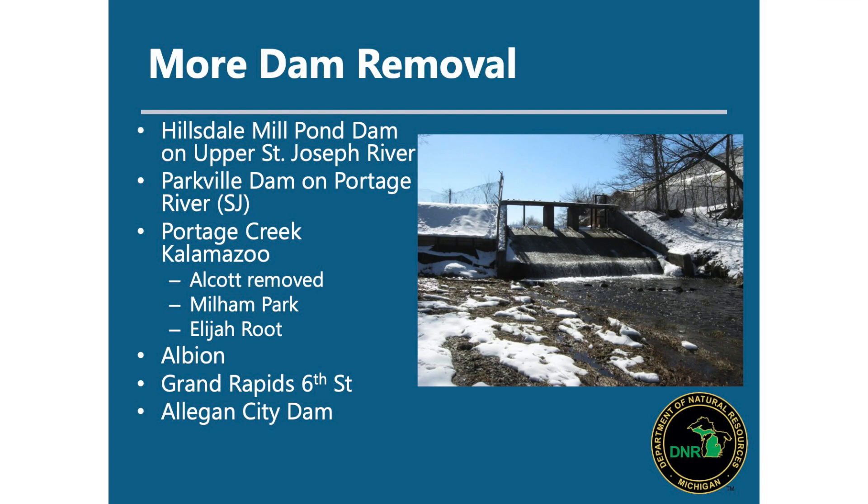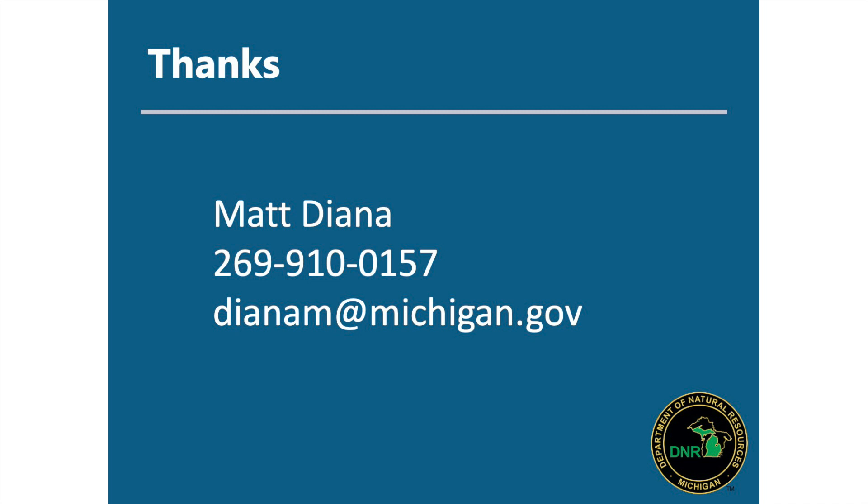We're always open to having conversations, and this is just southwest Michigan where I happen to work. There are dam removals happening statewide. If anybody has a dam in their neighborhood or city and is interested in learning more about potential options, here's my contact information. Thank you.